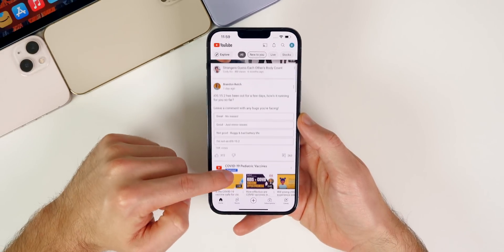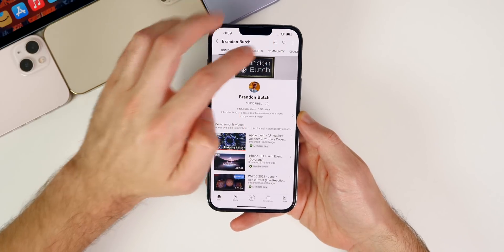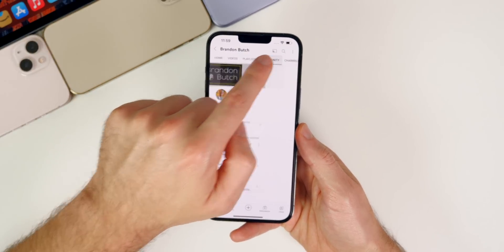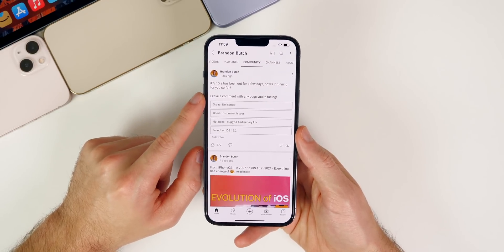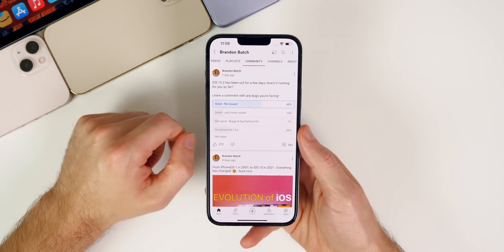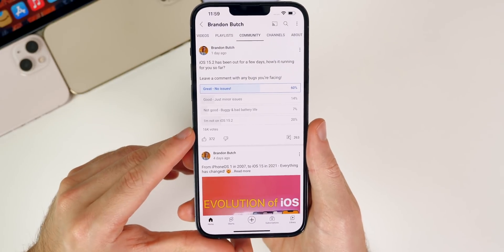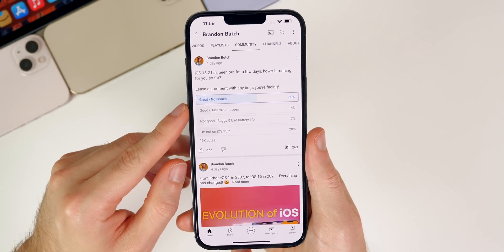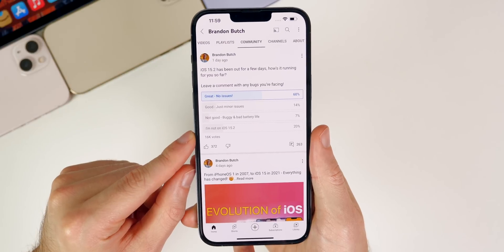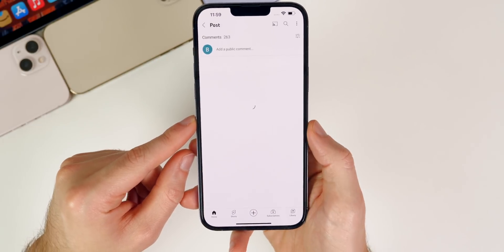Now let's move on to the community poll. I asked: 'iOS 15.2 has been out for a few days — how is it running for you?' You can see from the poll that 60% of the 16,000 people who voted said 15.2 is great with no issues, 14% said good with just minor issues, 7% said not good — buggy and bad battery life, and 20% are still not on 15.2, whether that's 15.1 or iOS 14.